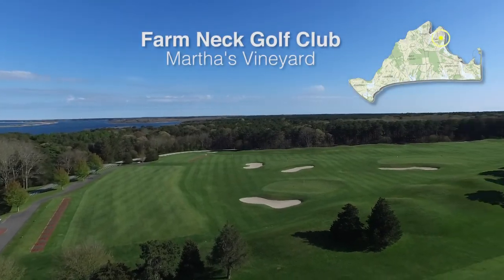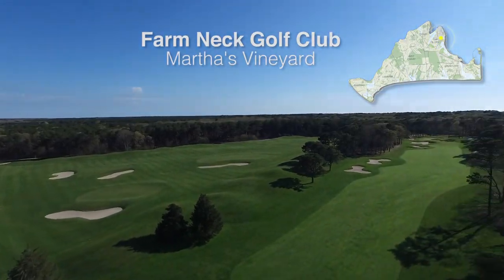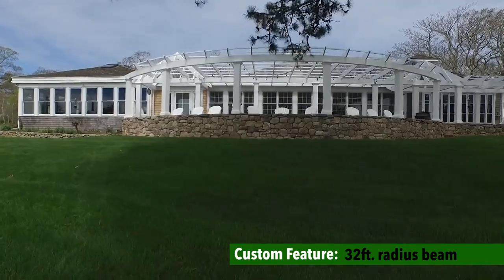Hi, I'm Steve Lennox with Walpole Outdoors, and we're here at the Farm Neck Golf Club in Martha's Vineyard to talk about the Azek custom pergola that we've installed.